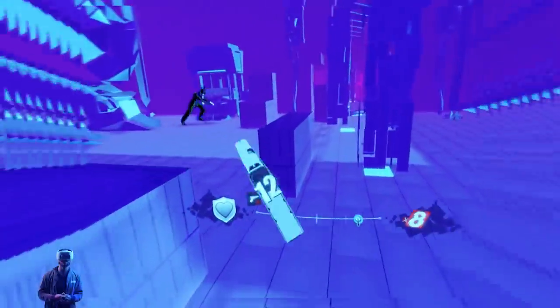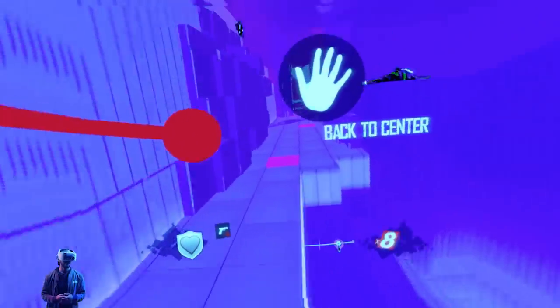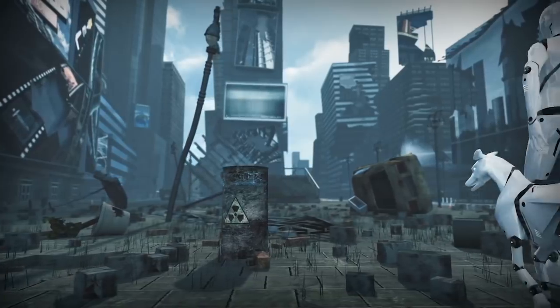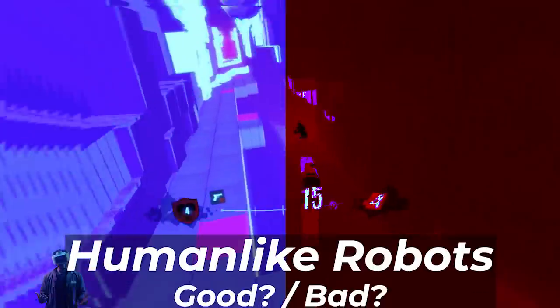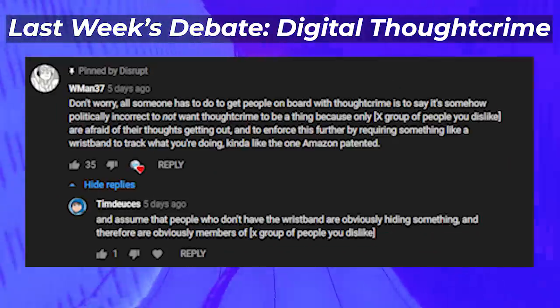One can see a future where robots are better equipped to care for a larger amount of the sick and elderly. The dark side of this could of course be the impending robot takeover — i.e. war. War never changes. But let me know what you think down below and I'll feature a few thoughts in next Friday's Disrupt. Thanks for watching.